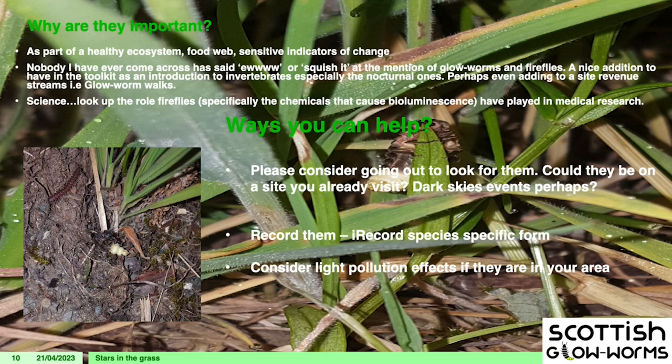It galls me that Westminster has just had a species champion appointed for the glowworm but we haven't got one up here. I've been campaigning to get a species champion in the Scottish Parliament. As with a lot of invertebrates, glowworms are a really good indicator of change. They're part of that healthy ecosystem and food web — though nothing really eats them, they're toxic. Studies show toads have taken them and spat them back out. But they're obviously part of that ecosystem for a reason. Go out and look for them — thank you very much for listening.